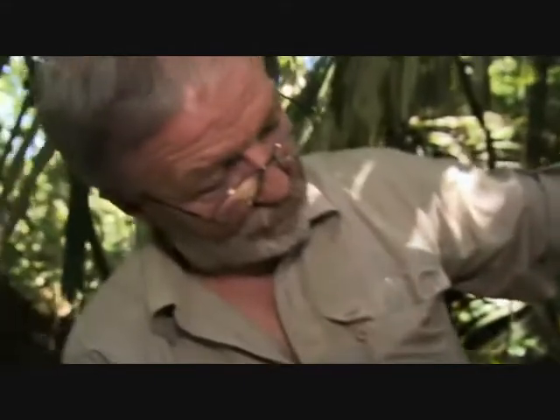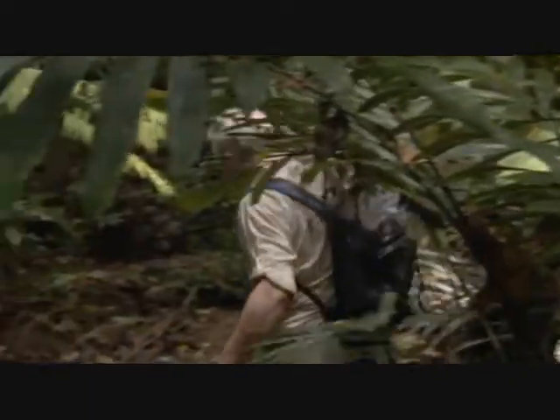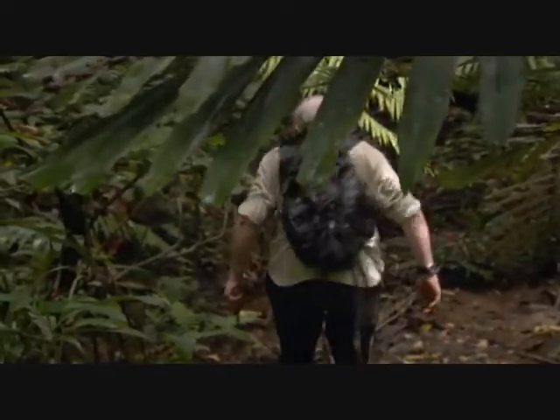That is the biggest scorpion I've seen yet here. In the jungle, George is out collecting.